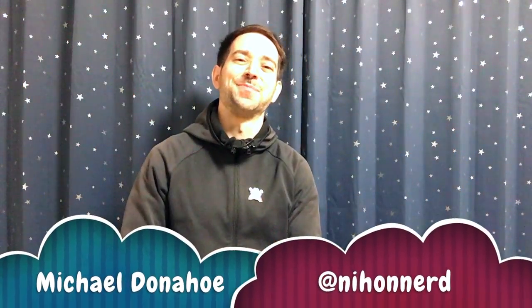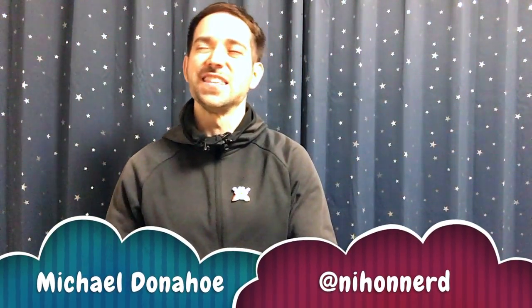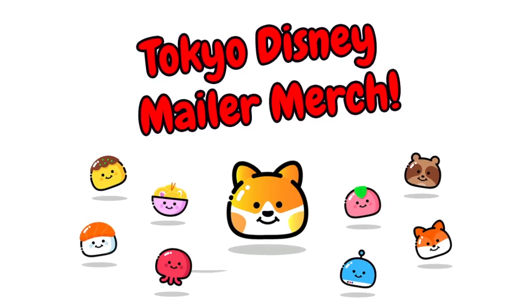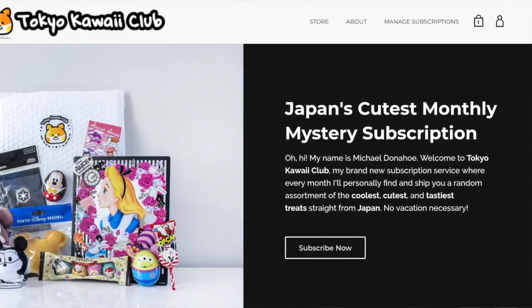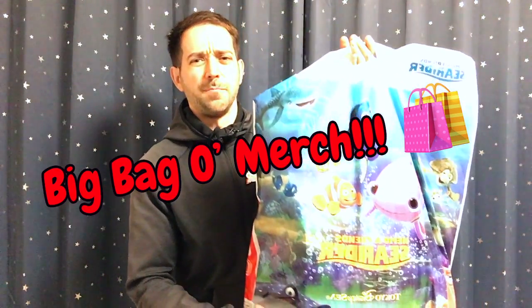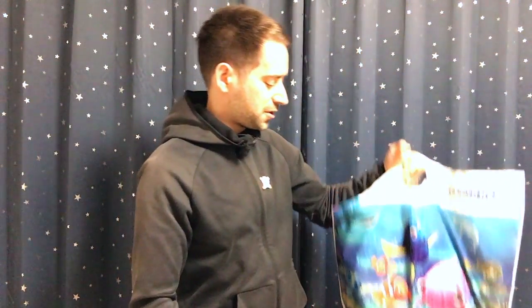Hi, my name is Michael Donahoe and welcome to the ninth Tokyo Disney Mailer Merch video. In this video series I show off the amazing things that I send to people who subscribe to my mailers on my shop TokyoKawaiiClub.com. As always, there's the big bag of merch, so let's see what's inside.